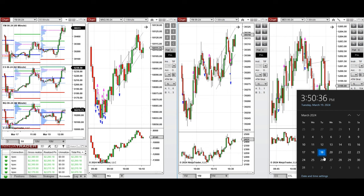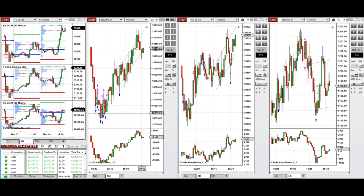Hello everyone, I'd like to share the trades that I have taken today on Tuesday, 19th of March 2024. These trades were taken on Nasdaq, Dow Jones, and S&P 500 futures.